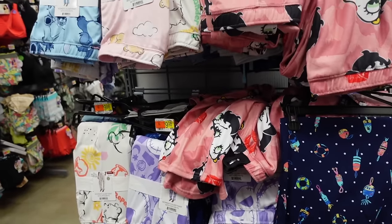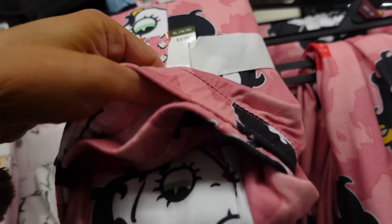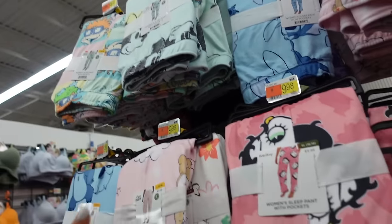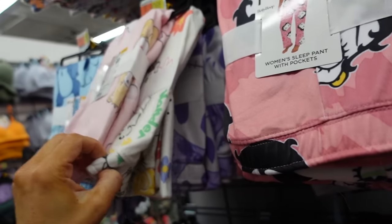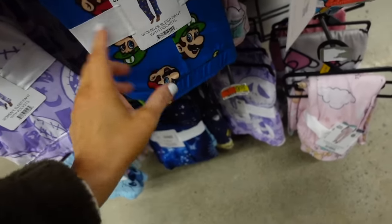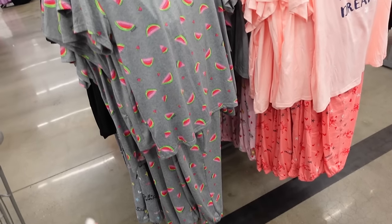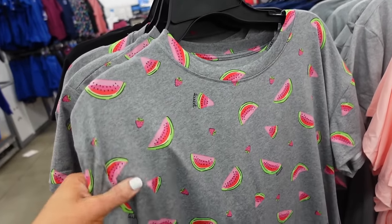New prints in the $10 licensed pajama pants — they have Betty Boop in a hatchie material, straight leg. Also Stitch, Mini Rugrats, Care Bear, Winnie the Pooh, Jack, Mario, Snow, and Hello Kitty.